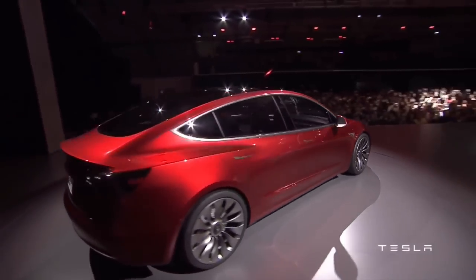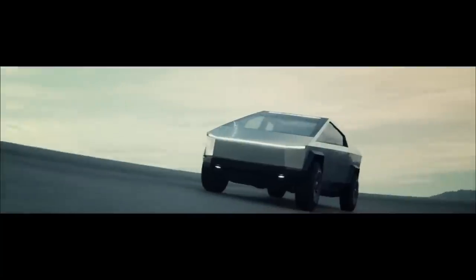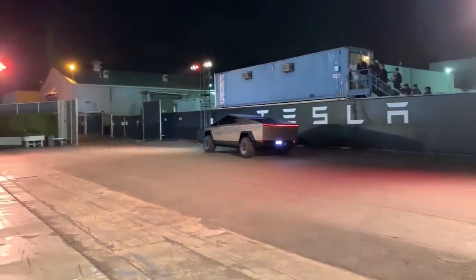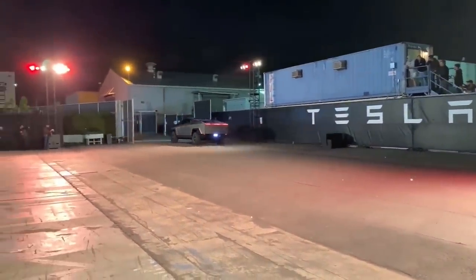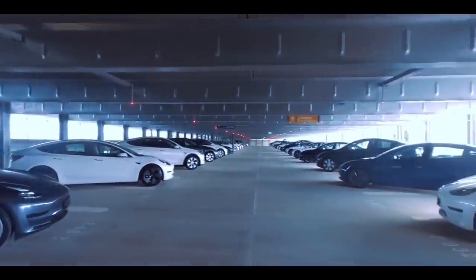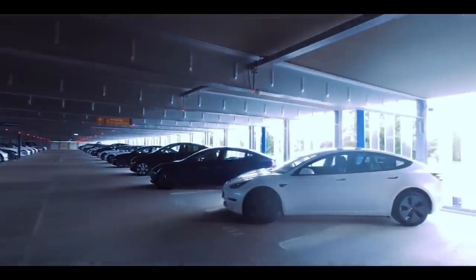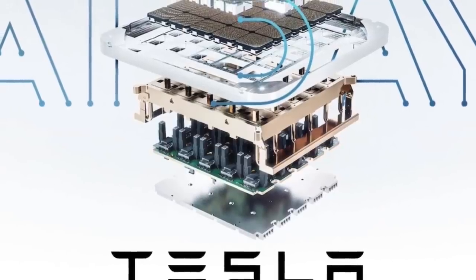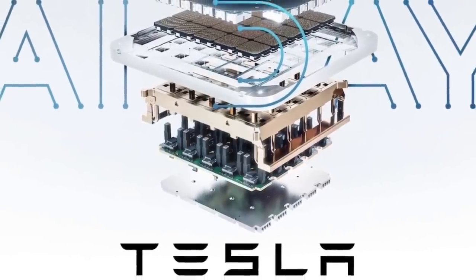Tesla will first use the HW 4.0 chip in the Cybertruck, which will enter the market at the end of 2022. After the Cybertruck, HW 4.0 chips will slowly transition to newly produced cars in the entire lineup, as in the case of HW 3.0. Elon Musk hinted at the use of HW 4.0 during Tesla's AI Day presentation.